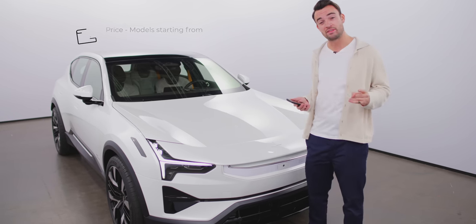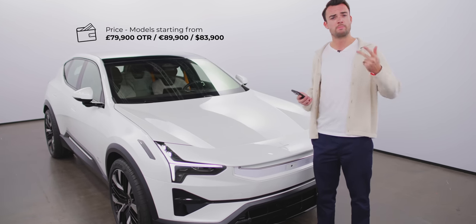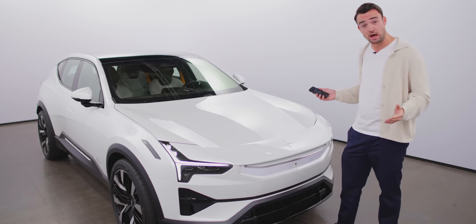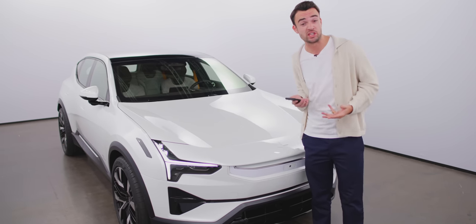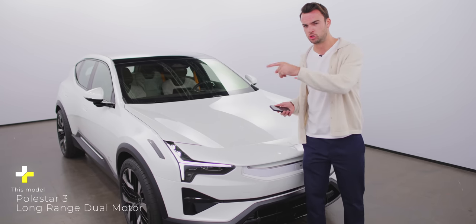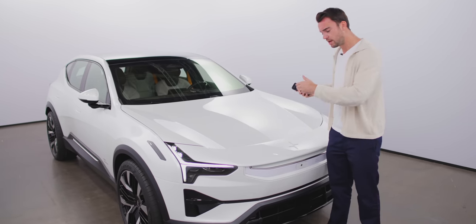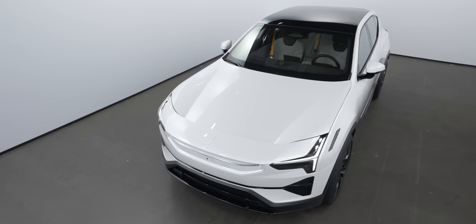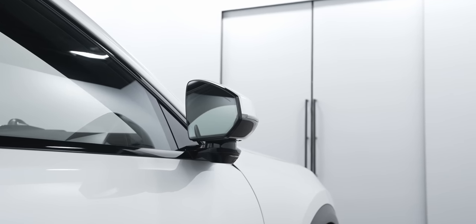On price: £79,900 for the launch car, which comes with dual motor, long range, pilot and plus pack — basically every box on the options sheet ticked. It's a lot of car and it's a lot of money. We don't have official numbers for subsequent variants. They haven't officially confirmed a shorter range single motor version, but the naming implies it. My guess is down the line we'll see a simpler version starting from somewhere in the high 60 thousands region.